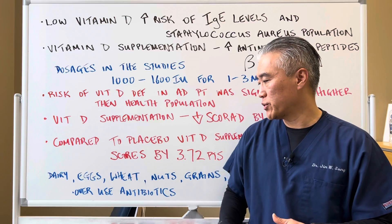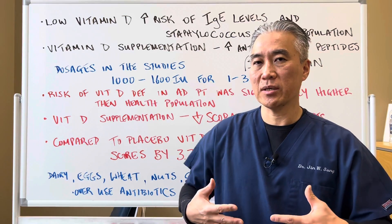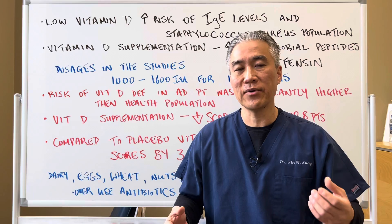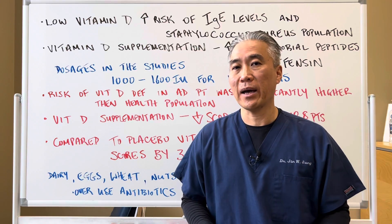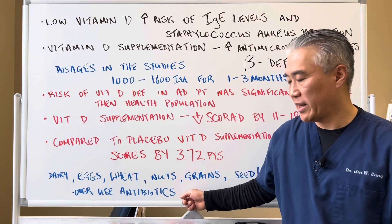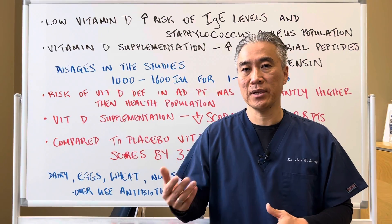The overuse of antibiotics can also be problematic because it decimates the GI tract. Children with chronic ear infections or chronic strep infections who are on antibiotics every month or every other month really have their gut flora decimated, which weakens the immune system — so that can be another contributing factor.